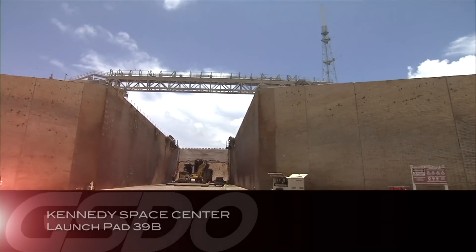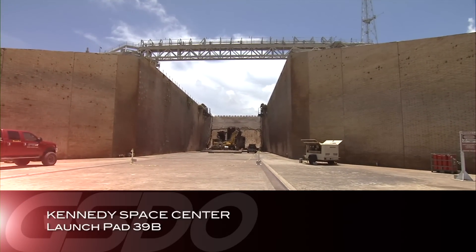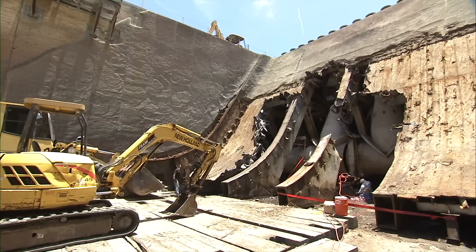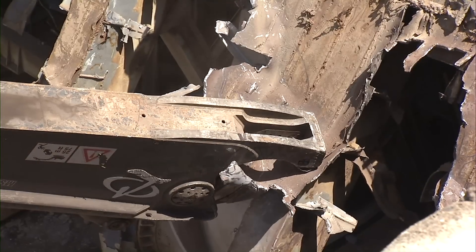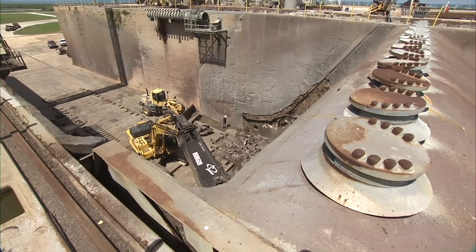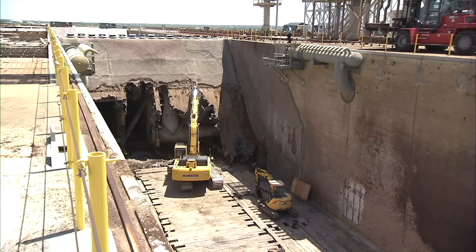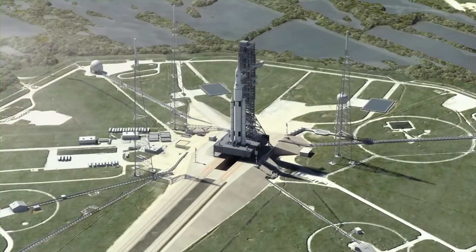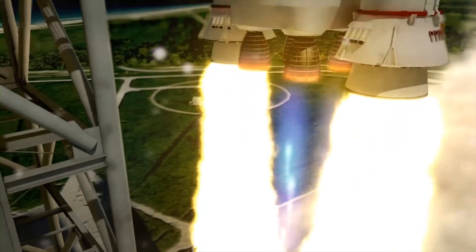At the Kennedy Space Center in Florida, one of the launch pads at Launch Complex 39 is undergoing extensive upgrades to support the agency's 21st century space launch objectives. A new universal flame deflector and trench will be completed in early 2015 and will support the new Space Launch System rocket and possibly a variety of commercial launch vehicles.